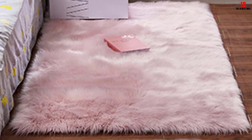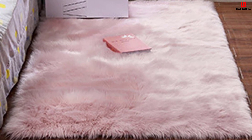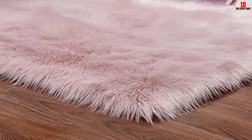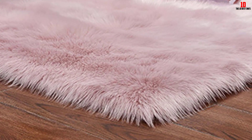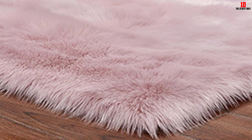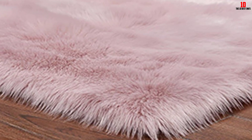You can use the rug in most spaces like bedroom, kids' room, and living room, among others. More interestingly, the rug is also applicable as a chair seat cushion and deluxe super seat cover. Additionally, it has a high texture of touch, making it a great option to consider.